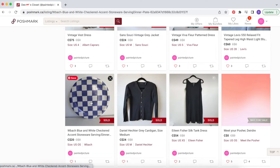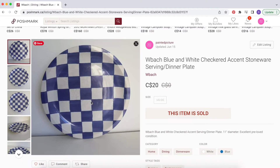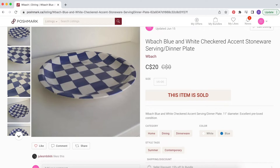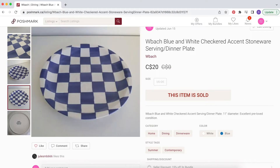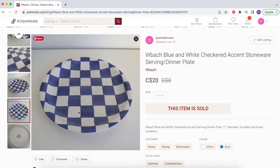The next thing in the bundle was this W. Buck blue and white checkered accent stoneware dinner plate. I picked it up from a thrift store pretty much for myself but ended up listing it to see if it would sell. I follow a lot of ceramics accounts and I'd noticed a trend of checkered ceramics, so when I saw this I really wanted to pick it up. I think I bought it for about two dollars. It sold as part of the bundle for $20, probably about $15 after the bundle discount.